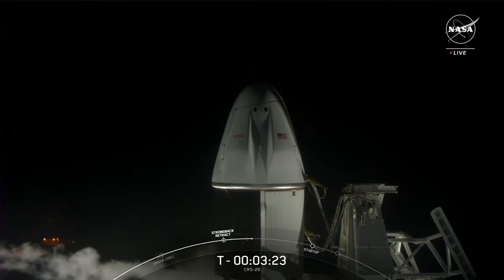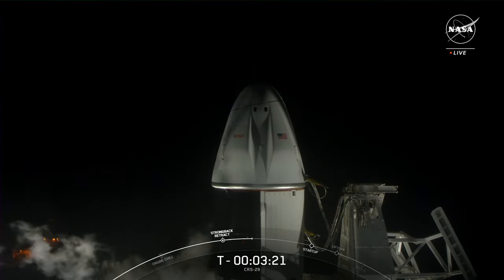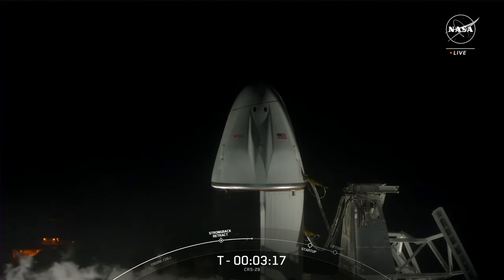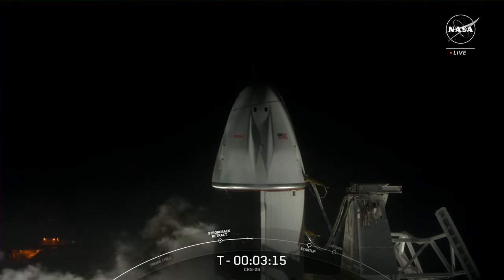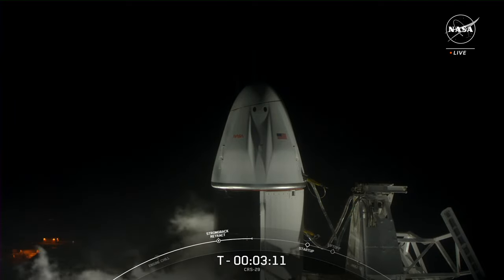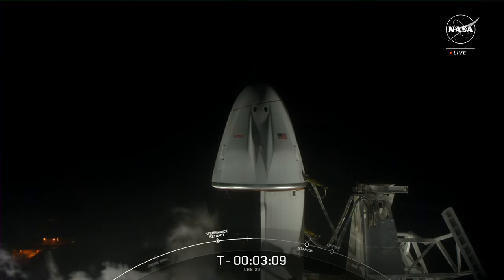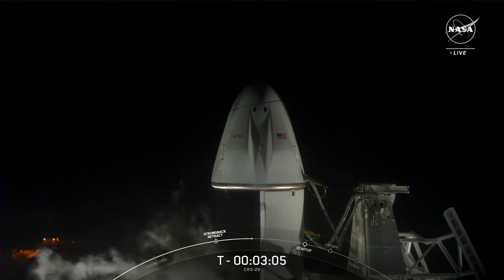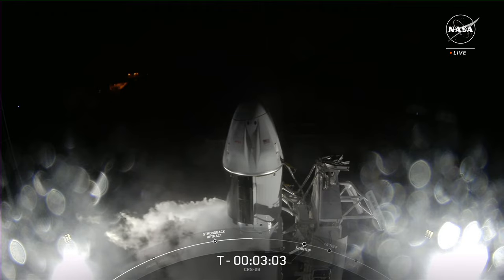At T-minus 3 minutes 22 seconds and counting, we are waiting for a call for Stage 1 liquid oxygen loading complete. This launch will take about 6,000 pounds of hardware, crew supplies, and science to the space station. Stage 1 LOX load is now complete — the liquid oxygen loading on the first stage is done.